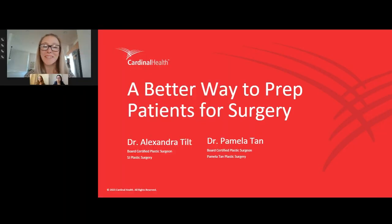Welcome to today's webinar, a better way to prep patients for surgery. My name is Erica Spicer-Mason, and on behalf of Becker's Healthcare, thank you all so much for joining us today.